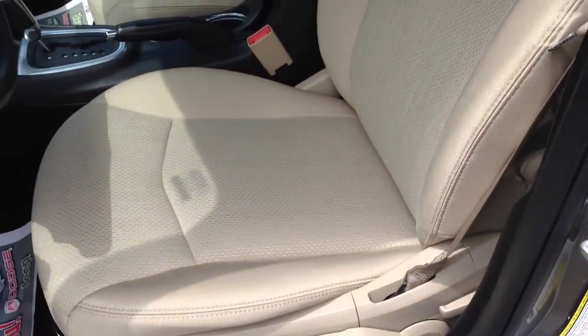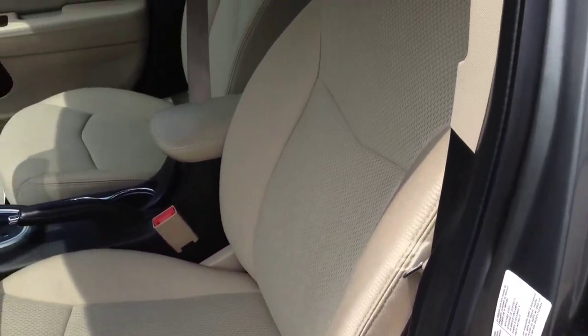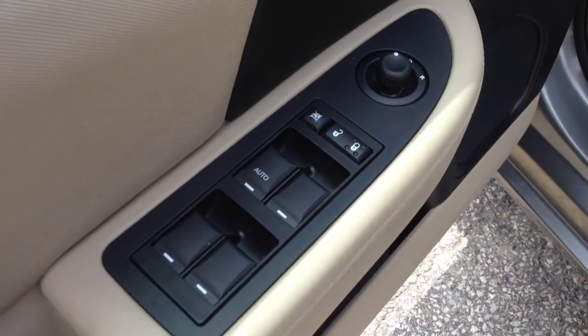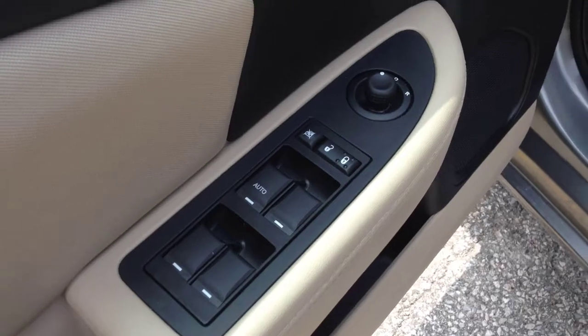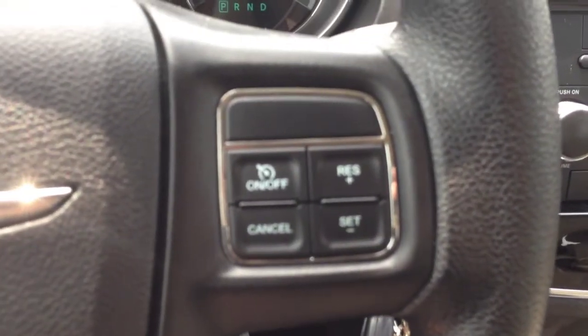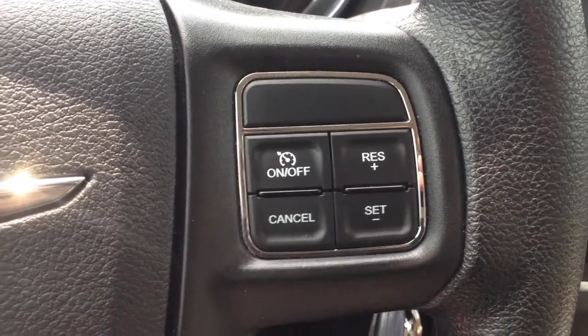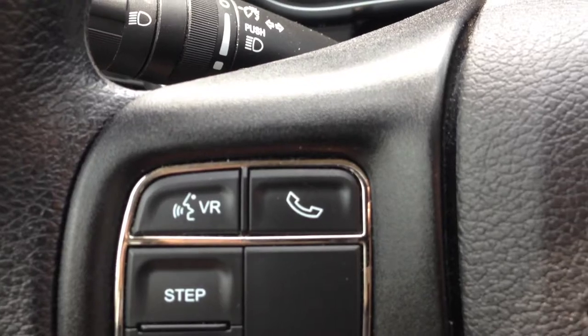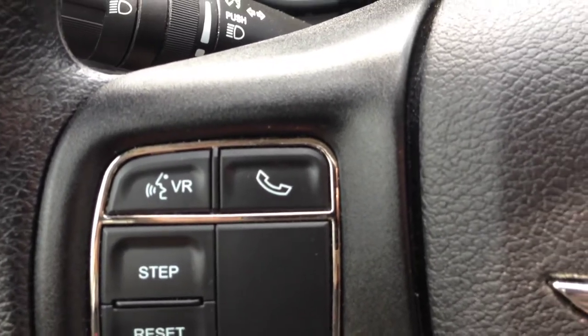On the inside we have an awesome light force beige interior — no rips or stains, excellent shape, really nice luxurious interior. Power windows with locks and power mirrors. We also have cruise control on the steering wheel, voice recognition, and Bluetooth — you can pair up to seven phones to make calls wirelessly and hands-free.